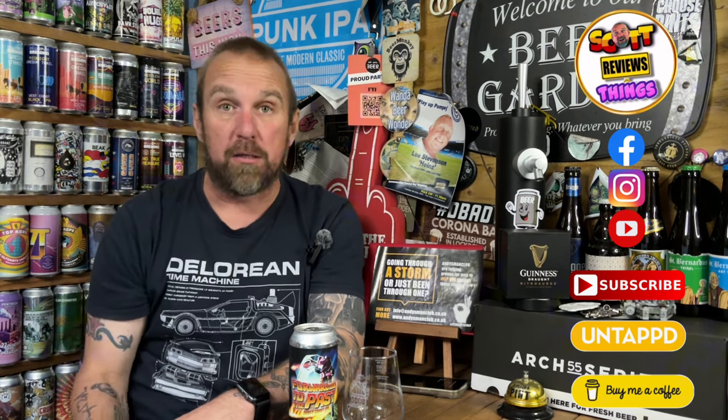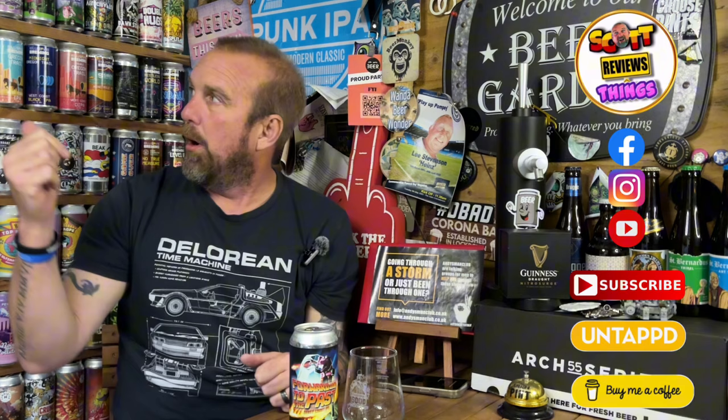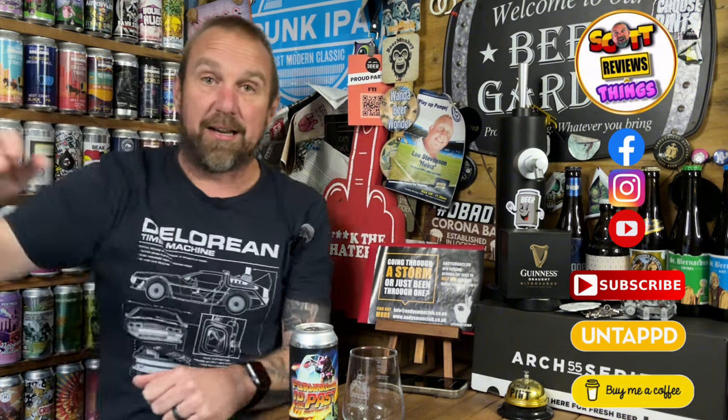I cannot sit here in good faith and tell you I haven't had this, because I have. It was released yesterday, which was Friday the 15th of November. And I had two thirds on keg on release day, just being completely honest with you. And I wanted to pick a can up — one, because I think it deserves showing to you guys; two, I want it for the collection, because it is an absolutely fantastic can.